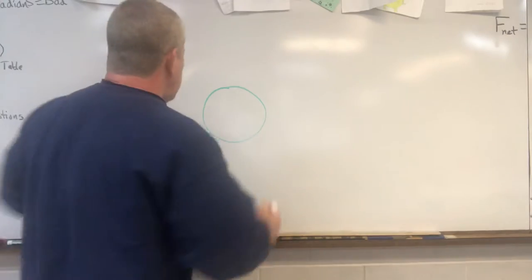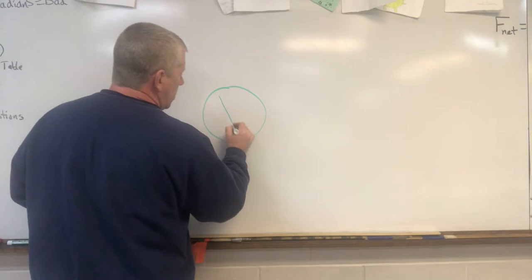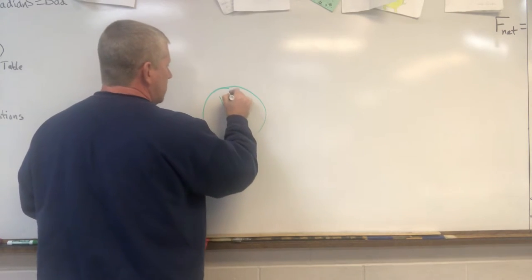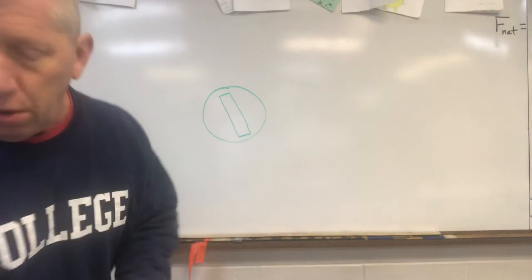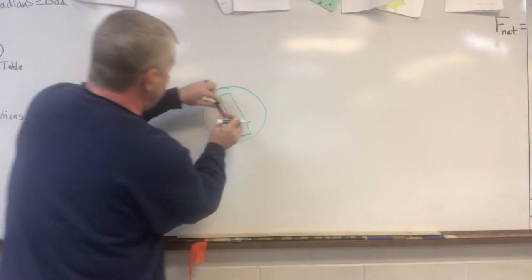So our magnetic field around the Earth goes like this. If there were a bar magnet — there's not, but if there were a North and South Pole magnet like this one — it would be aligned like this in the Earth.